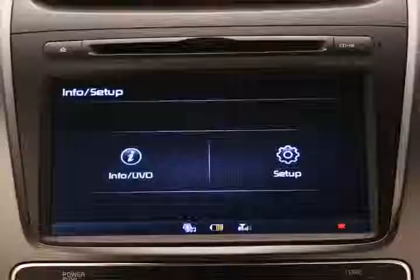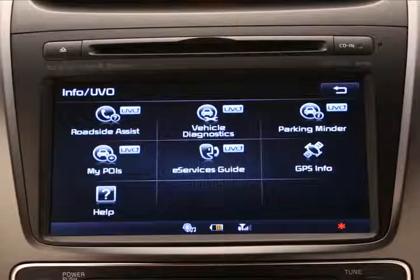Now, with the vehicle parked, press the Info Setup key on the audio control unit. Then, push the Info UVO button. Next, press the ParkingMinder button to send the current parking location to your phone.